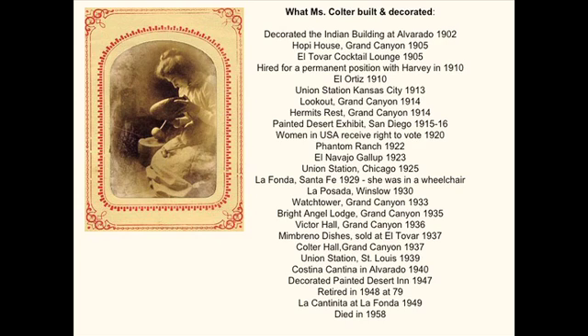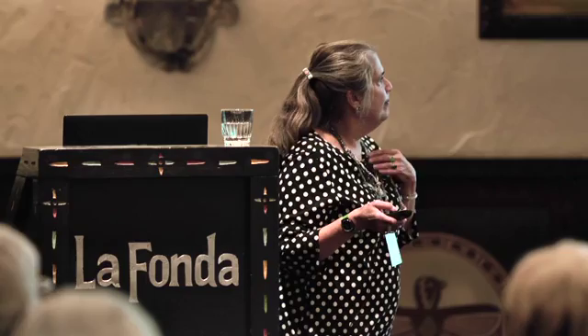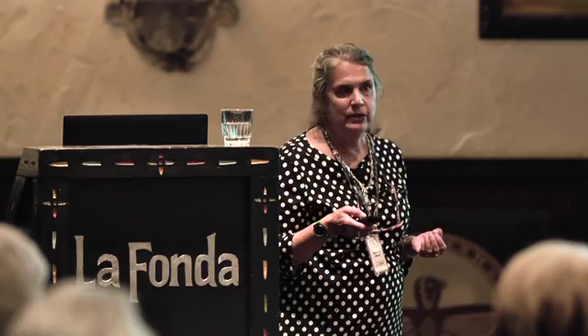She did an enormous amount of work — these are all of the places she worked on, some as an architect and others as a decorator. She retired in 1948 at age 79, her last project being a renovation of part of La Fonda, and she died in 1958. She had a very long life, a lot of friends, and was a very tough boss — but at that time and in that environment, that was pretty normal.